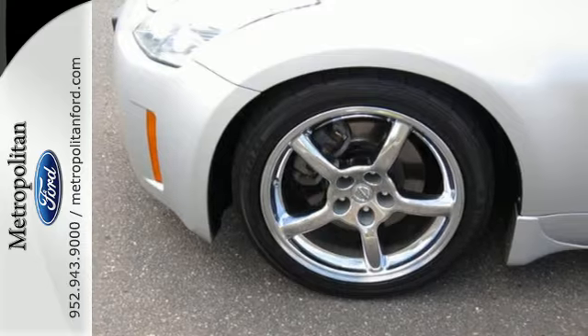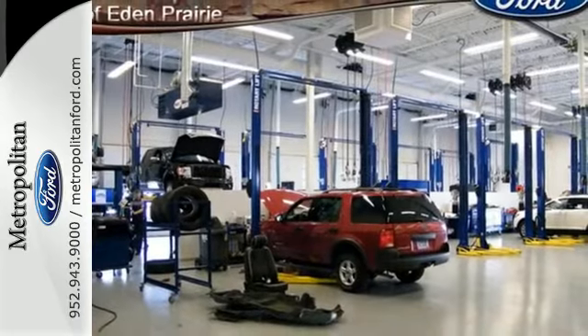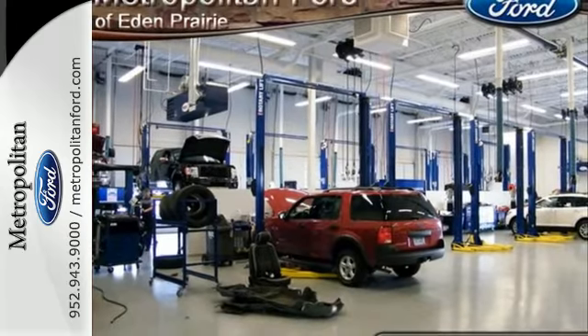The 350Z is a pure sports car with race car handling, rear-wheel drive, and thrilling acceleration. It's no poser — it's the real thing.